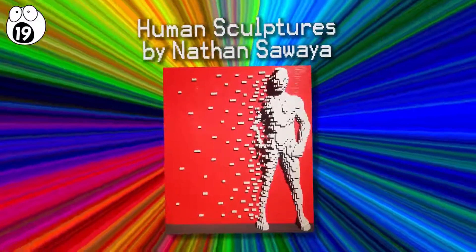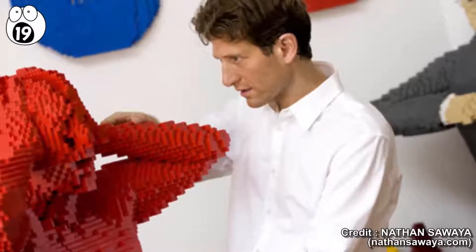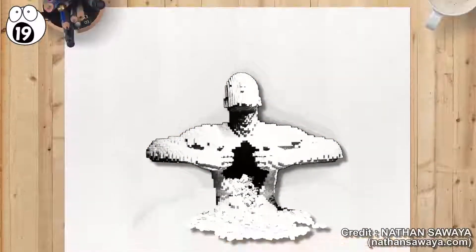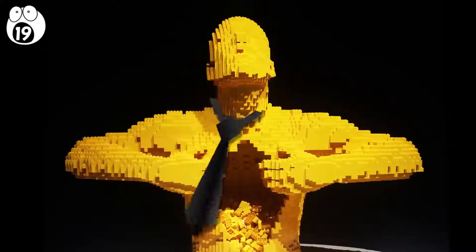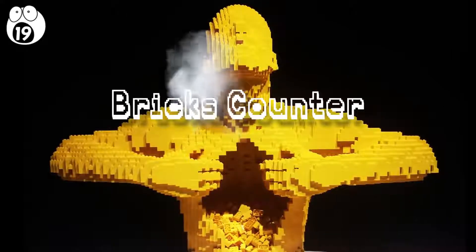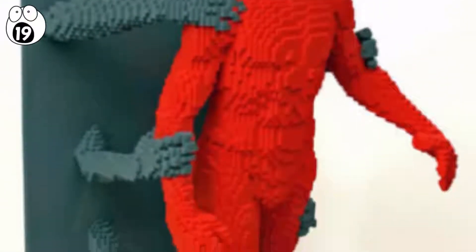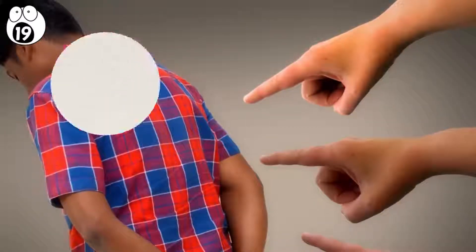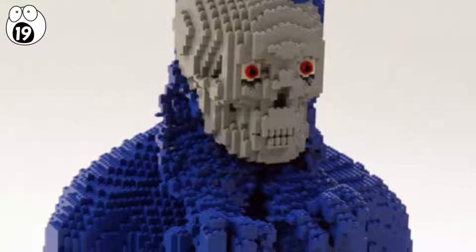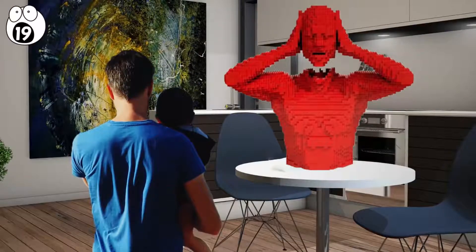Number 19: Human Sculptures by Nathan Sawyer. Nathan Sawyer's human sculptures are truly works of art. Each piece takes several days to create and begins as a drawing. His most well-known piece, Yellow, is an artistic expression of his adventurous career move from the corporate world to a brick artist, and was made with 11,014 bricks. Another sculpture, Grasp, stands at a life-like 67 inches tall, representing his changing careers — specifically about overcoming the negativity of people who believed he was making a mistake. Another one, named Underneath, is a startling sculpture which shows a man peeling off his own face.